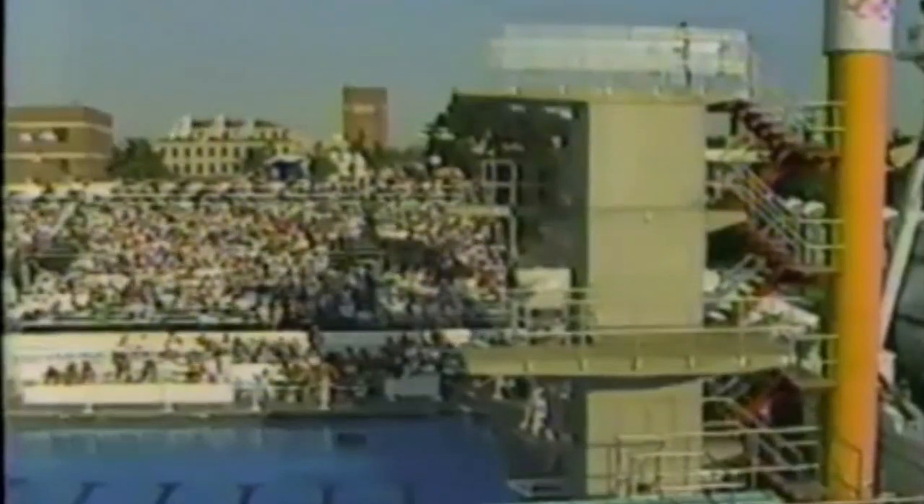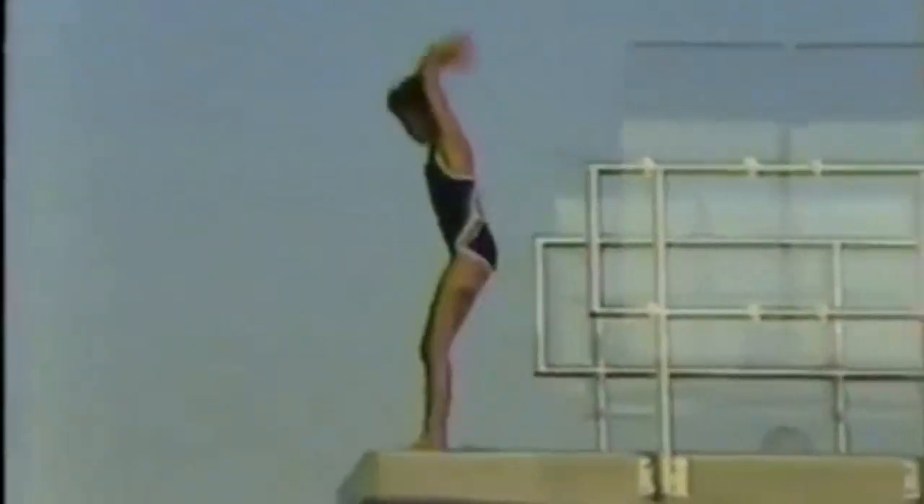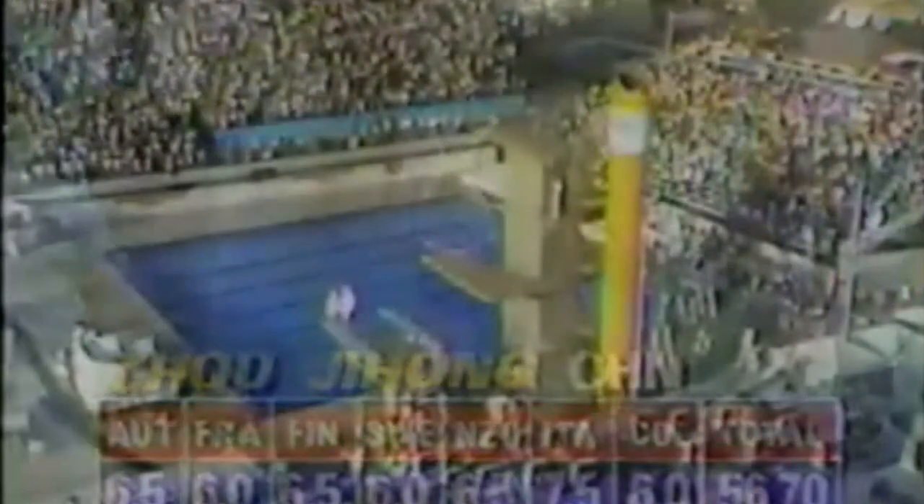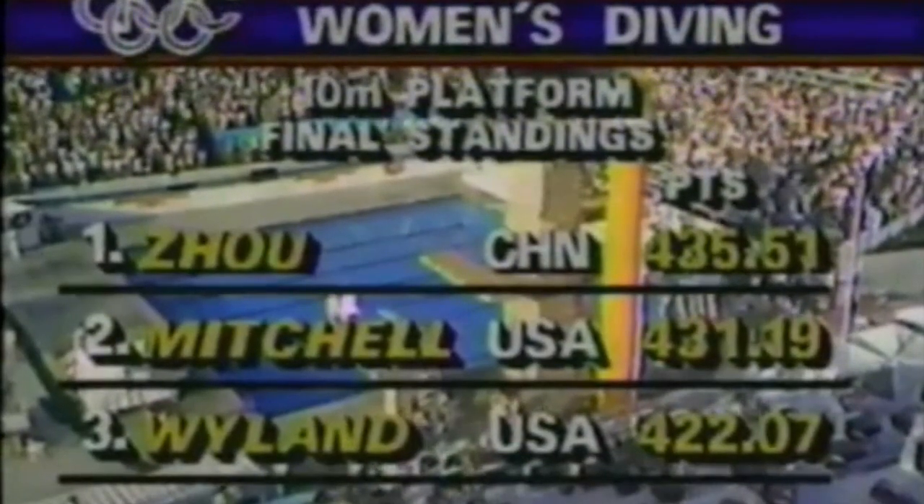Now for the last diver — she can take the gold. Zhou Xihong of China: forward three-and-a-half somersaults pike, one of the toughest dives that can be performed off the 10-meter. She's got a 3.0 degree of difficulty. She has to be fast enough to make the rotations and strong enough to stop them when she comes out. She couldn't quite stop it — turned a little over. She needs sixes to keep first place and get the gold medal. On replay you see she wraps this somersault right above the tower — very impressive. Not many people can make that dive that easily. Her score is good enough for the gold for Zhou Xihong of China. Michelle Mitchell will get the silver and Wendy Weiland the bronze.